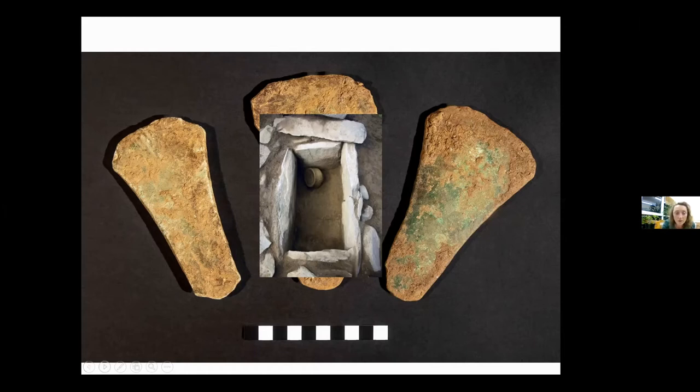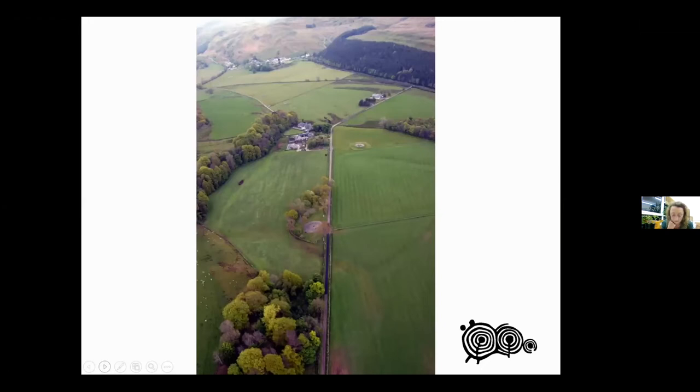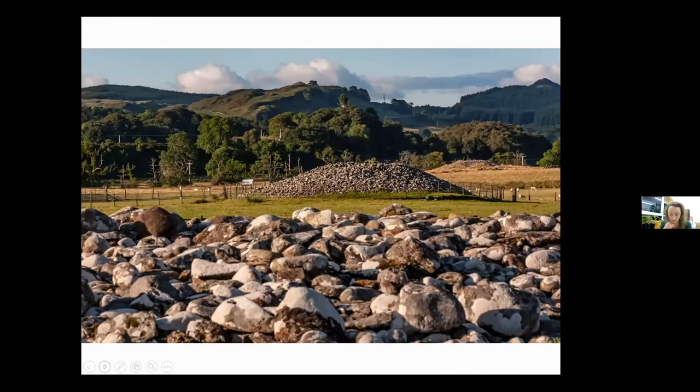Coming back to Kilmartin, the Bronze Age is really a period where the Glen absolutely flourishes in terms of it becoming a ritual centre. There's monument building going on, and also the production, circulation and deposition of amazingly beautiful, high-status artefacts. People were adding particularly to the ceremonial burial landscape with large numbers of burial cairns.